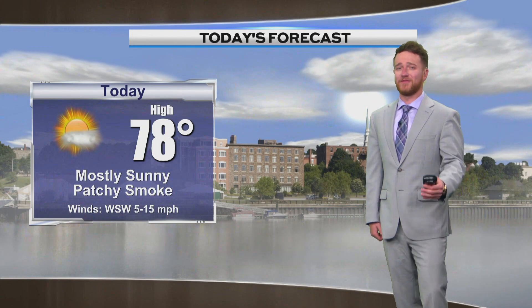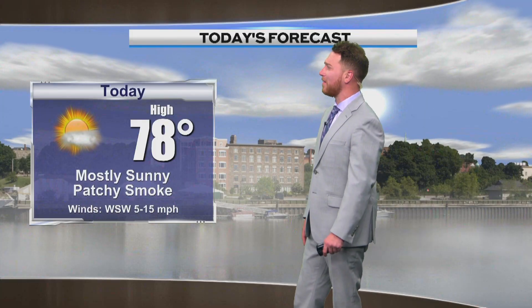Today — lots of sunshine, folks. Patchy smoke in the area once again. Temperatures continuing to warm up, upper 70s outside, just a light west-southwest breeze. For tonight: clear, still some patchy smoke in the area, temperatures right around that 52-degree mark, light winds.